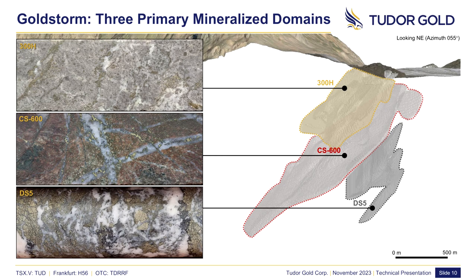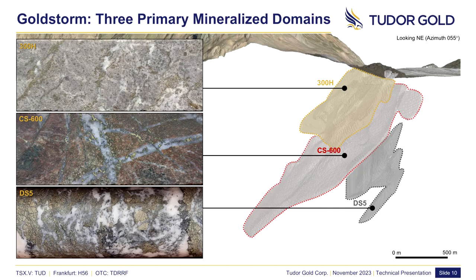These are tabular bodies dipping 45 to 50 degrees to the northwest. The near-surface 300 Horizon domain hosts pervasively disseminated auriferous pyrite and pyrite stringers. The CS600 domain underlies the 300 domain and is a gold-copper-dominant region associated with quartz vein-lit stockworks, hydrothermal breccias, and porphyritic diorite intrusive stocks. Beneath both is the DS5 domain, a gold-dominant quartz-pyrite vein-lit stockwork zone. Route 66 and north-south stockwork domains represent narrow 20 to 50 meter corridors of high-grade gold-dominant mineralization.